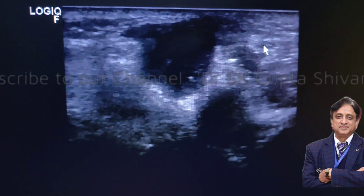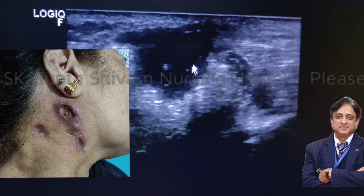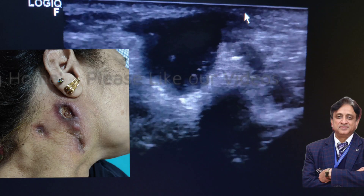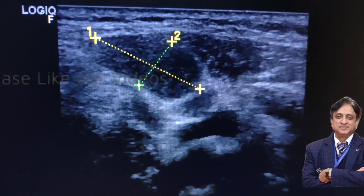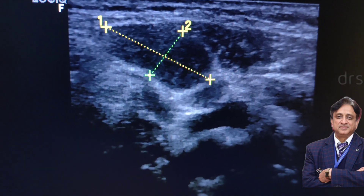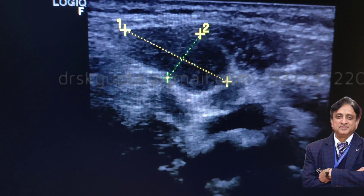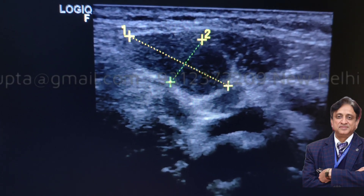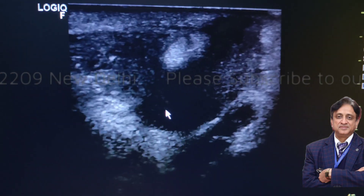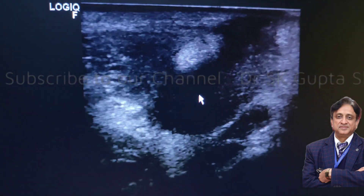Here you can see this is a discharging sinus and the pus has discharged from this. There is a hypoechoic center in this lymph node and this is seen on the skin also. These lymph nodes vary in size from 0.5 cm to 1.5 cm to 2.5 cm to 3 cm. They are significant in size as well as fluctuation. The discharging sinus is communicating with the rest of the tissue.